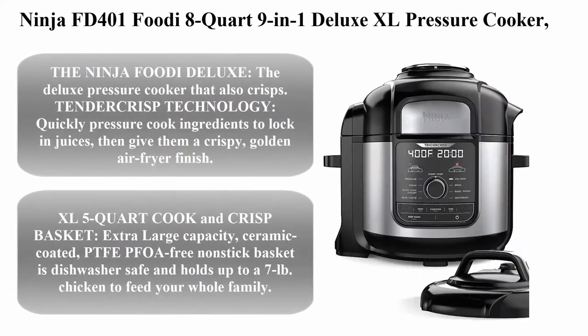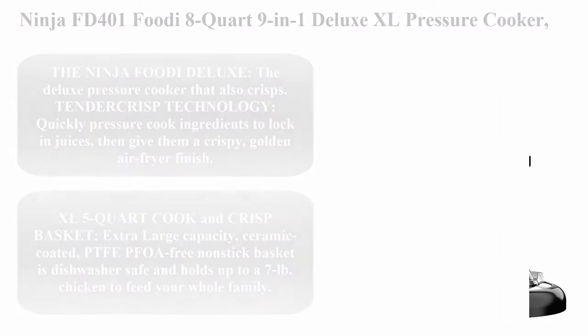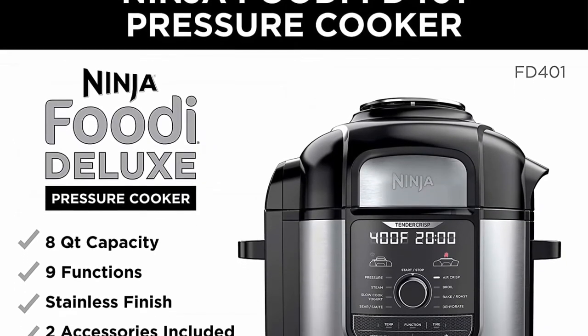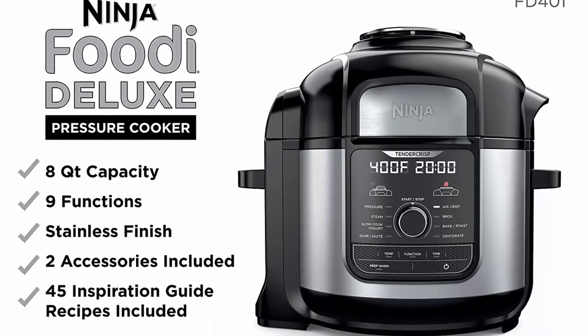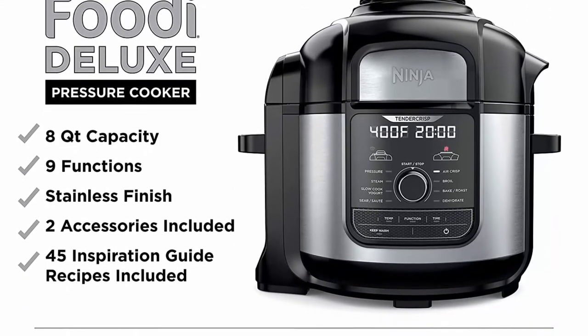Number 1: Instant Pot Duo Crisp 11-in-1 Electric Pressure Cooker with Air Fryer, Roast, Bake, Dehydrate, Slow Cook, Rice Cooker, Steamer, Sauté, 8-Quart, 14 One-Touch Programs.